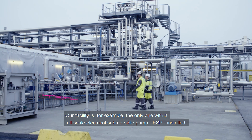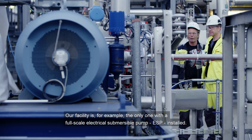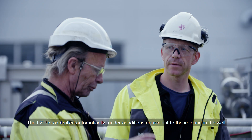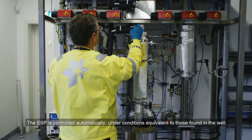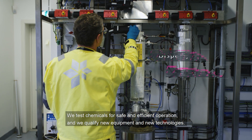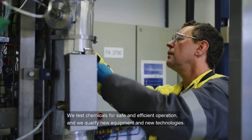Our facility is, for example, the only one with a full-scale electrical submersible pump, ESP, installed. The ESP is controlled automatically under conditions equivalent to those found in the well. We test chemicals for safe and efficient operation and we qualify new equipment and new technologies.